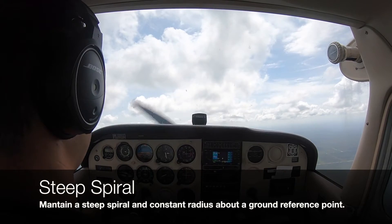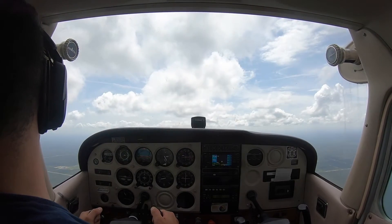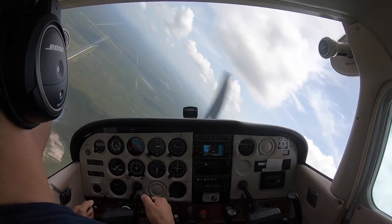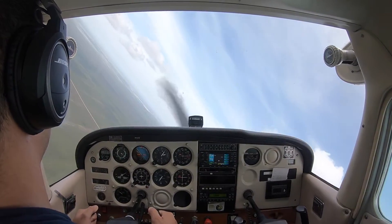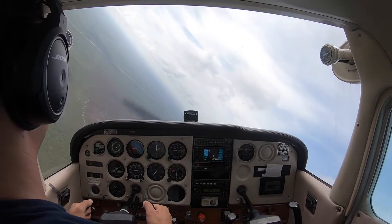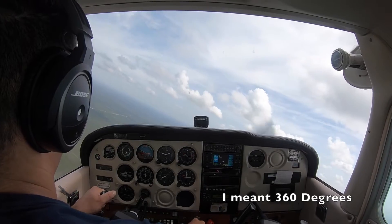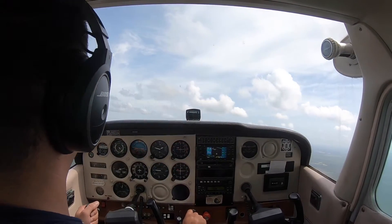I'm going to drop the power and start my steep spiral. Power completely out. That's 180 right there. Clear the engine. I've got a cloud layer on top of me so I can't really go higher than this, so we're just going to do one turn, and then we'll do some steep turns.